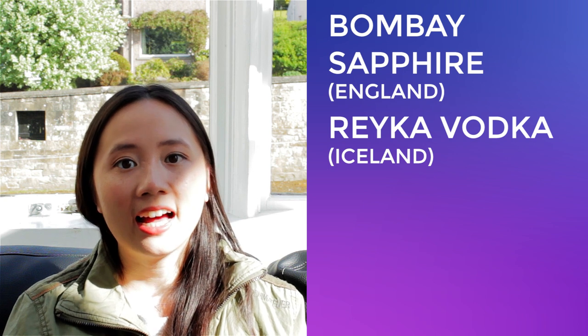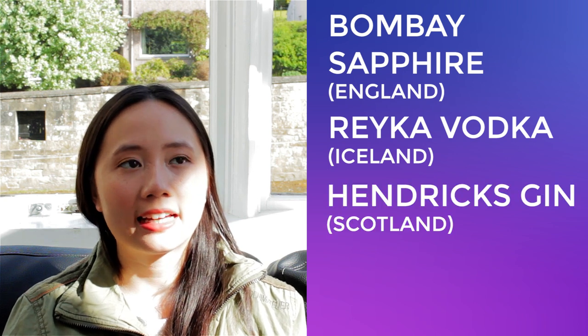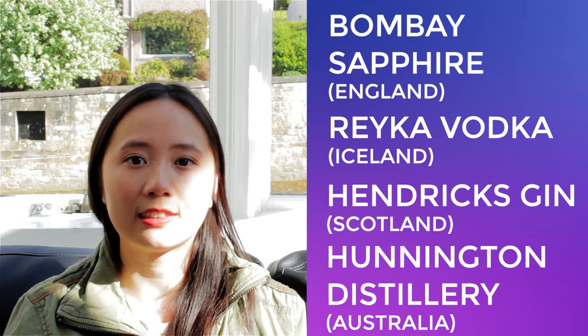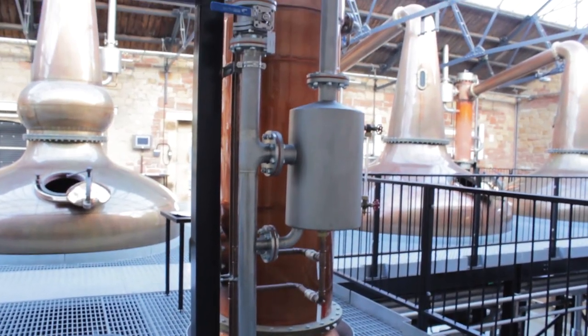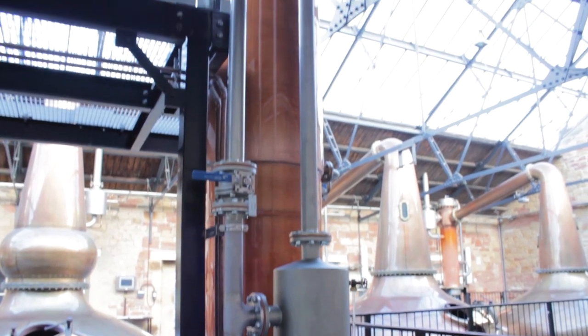The Carterhead Still is a type of still created in the 19th century by the two Carter brothers, who originally worked under Aeneas Coffey, who's famous for the invention of the Coffey Still. Now there's only a handful of these stills in operation today, and a quick Google search found that Bombay Sapphire, Rekha Vodka, Hendrix Gin, and a distillery in Australia called Huntington's all have a Carterhead Still. You can see the still is three floors tall and takes up quite a bit of space.